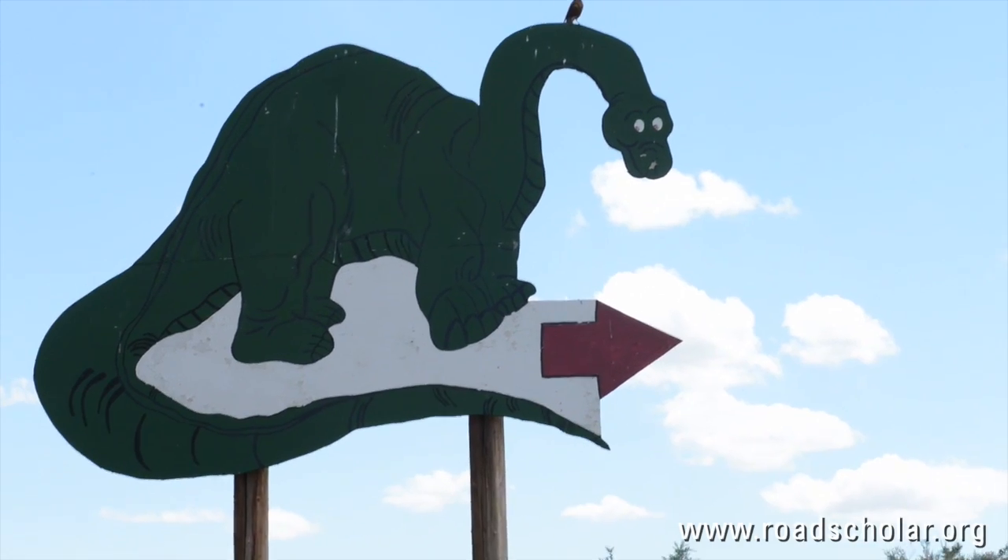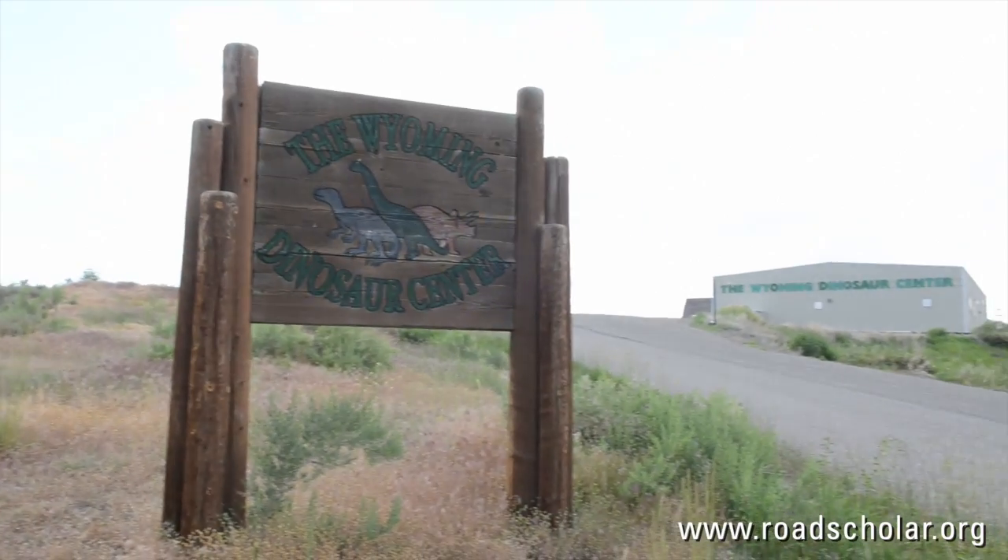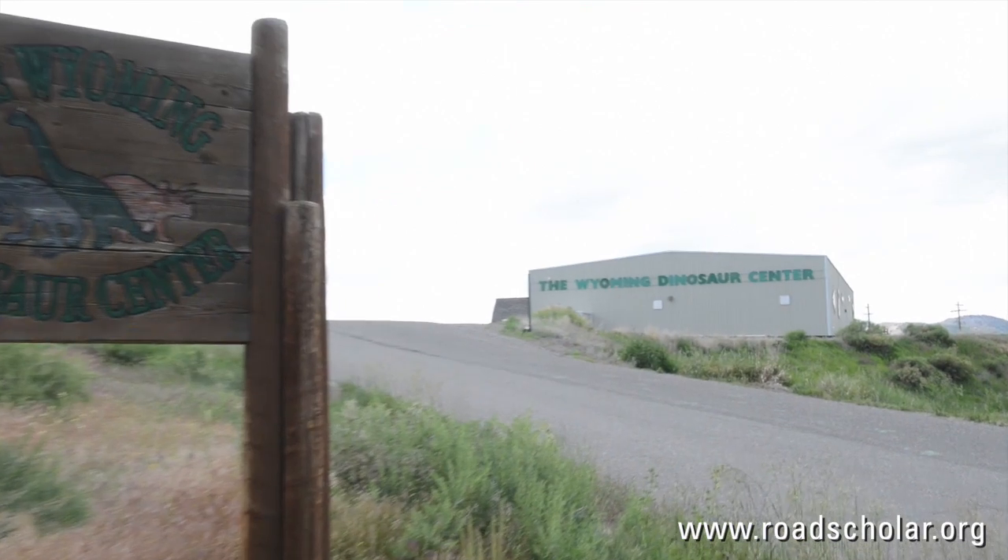A lot of people don't have the opportunity to dig dinosaur bones. It's usually a dream of a lot of people, especially children, and sometimes that dream continues on as an adult. So a lot of people are excited that they can live their dream — it's on their bucket list. I guess we're still expecting to find that big piece of dinosaur that sticks out and says, 'Here I am!' In your dreams!